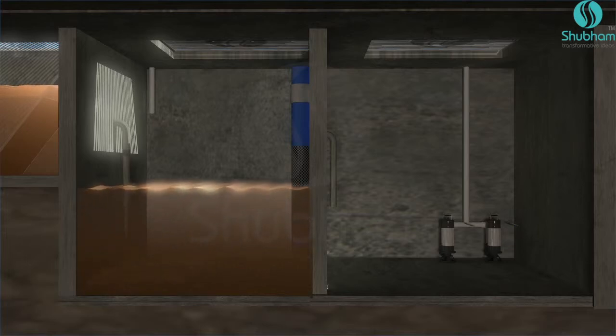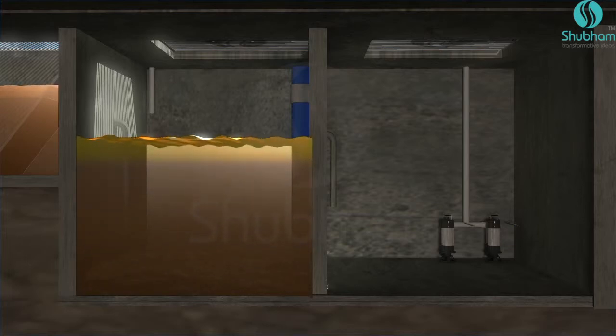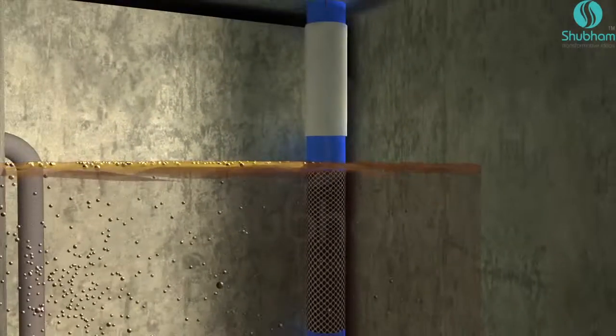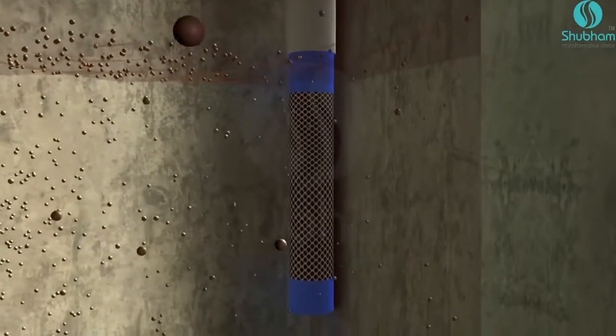The finer portion passes through a fine screen. This screen is equipped with a hassle-free cleaning mechanism.